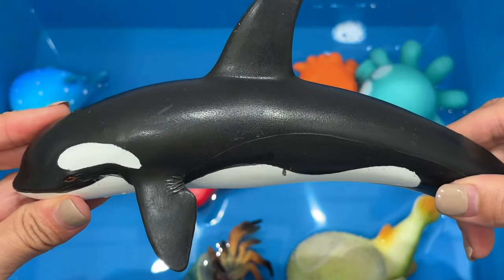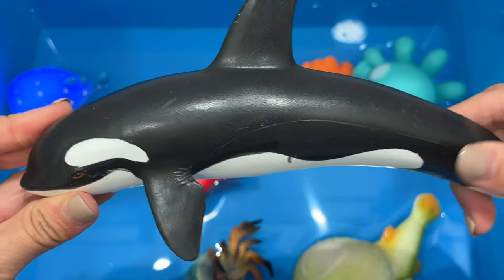Orcas do not chew their food. They can swallow small seals and sea lions whole.